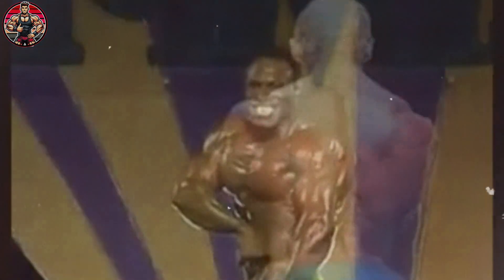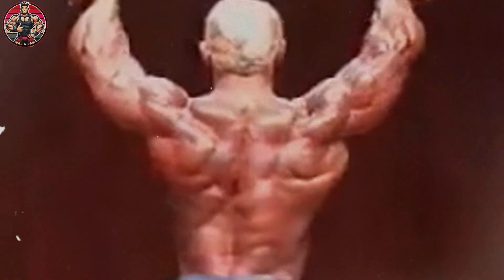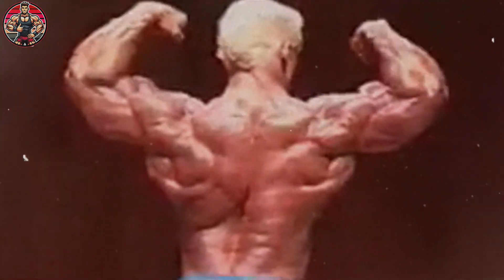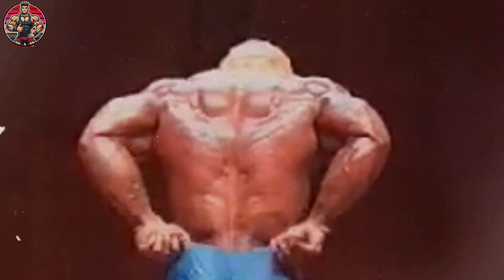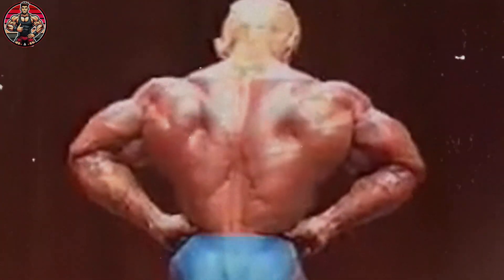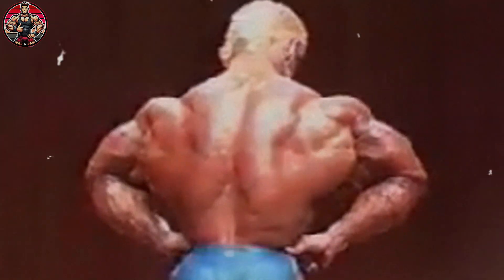But is that the only thing happening here? Not even close. And that's where it starts getting tricky. Besides the anabolic effect, steroids also bring androgenic effects — the ones tied to male traits. Think deeper voice, body hair growth, even a boost in sex drive. These show up more clearly in men, but can affect women too.